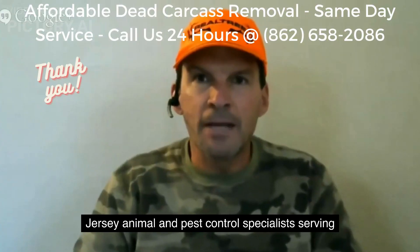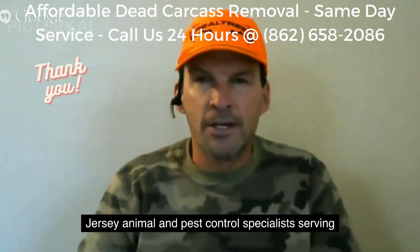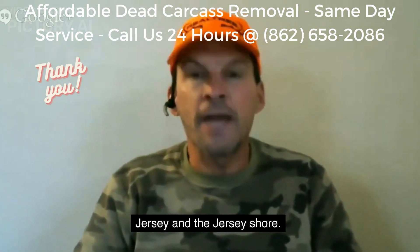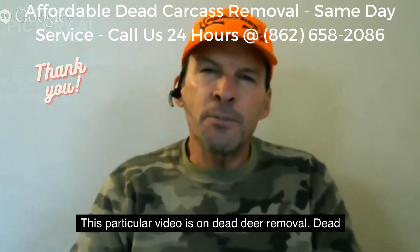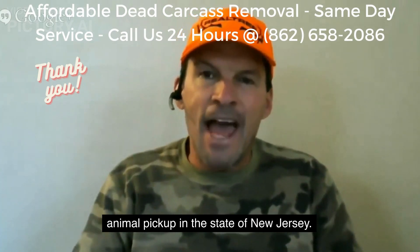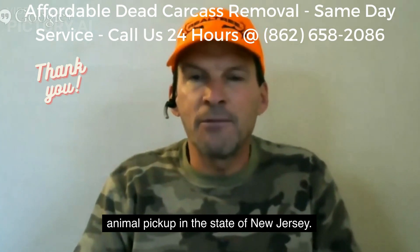New Jersey Animal and Pest Control Specialist serving Northern New Jersey, Central Jersey, and the Jersey Shore. This particular video is on dead deer removal and dead animal pick up in the state of New Jersey.